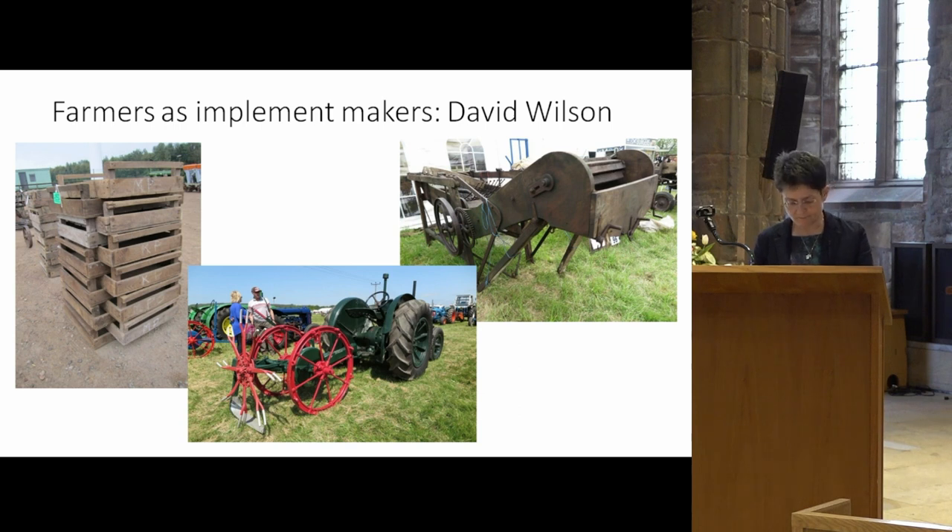David Wilson was ambitious with his implements and machines and wanted to ensure they were well known and had an extensive market. In 1907 he exhibited them at the Royal Agricultural Society of England show at Lincoln — he was one of a small number of Scottish makers to do so. Three years later, his potato raiser attracted considerable interest at that show, and he continued to exhibit there in following years. In 1919 he was one of 16 Scottish exhibitors and one of 81 makers entering an implement in the new implement class, entering his potato digger or raiser.